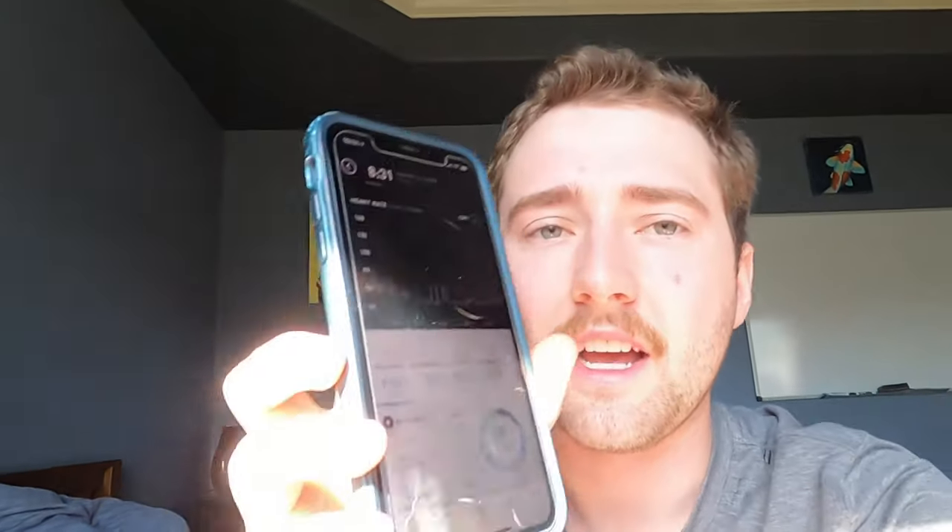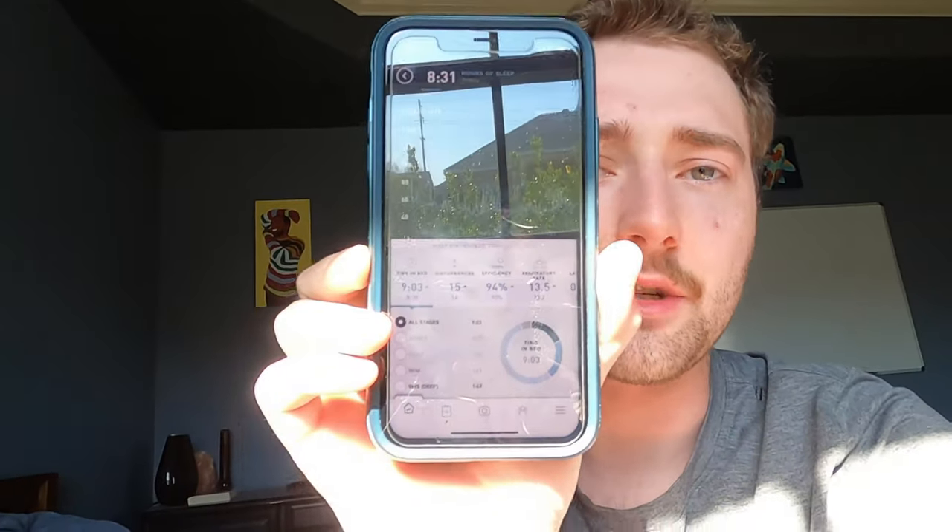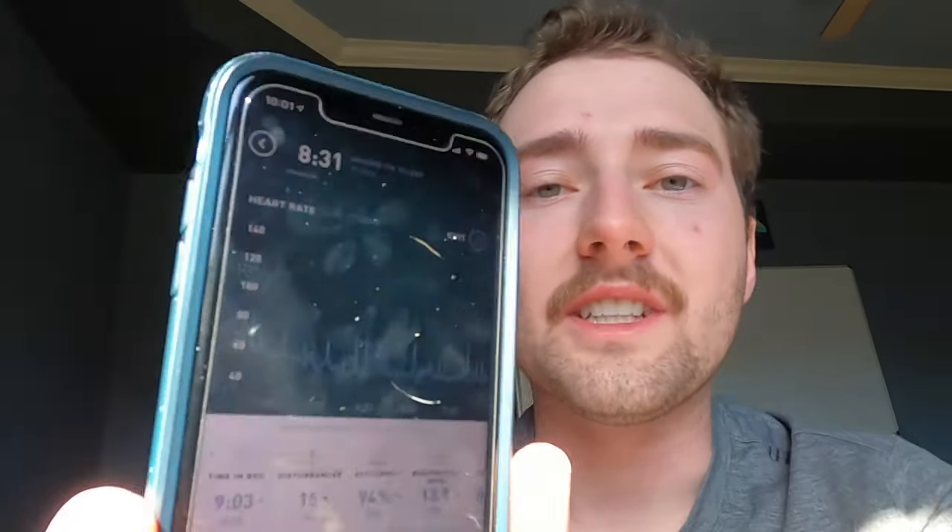Don't just take my word for it. I actually have a Whoop band that tracks my sleep and I can see that last night I was in REM sleep for one hour and 51 minutes and deep sleep for an hour and 42 minutes. So the sleep quality I got last night was really, really high. I got a really good night's sleep and the pillow was great.